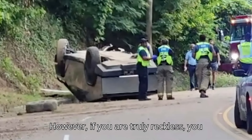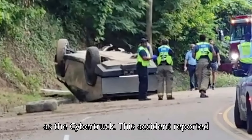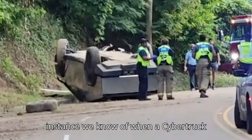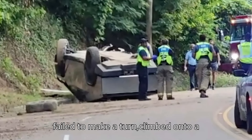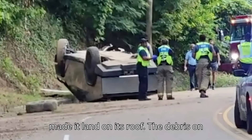However, if you are truly reckless, you can roll a vehicle as heavy and powerful as the Cybertruck. This accident, reported in Vicksburg, Mississippi, is the first instance we know of when a Cybertruck ended up on its roof. It appears that it failed to make a turn, climbed onto a steep embankment, which flipped it and made it land on its roof.